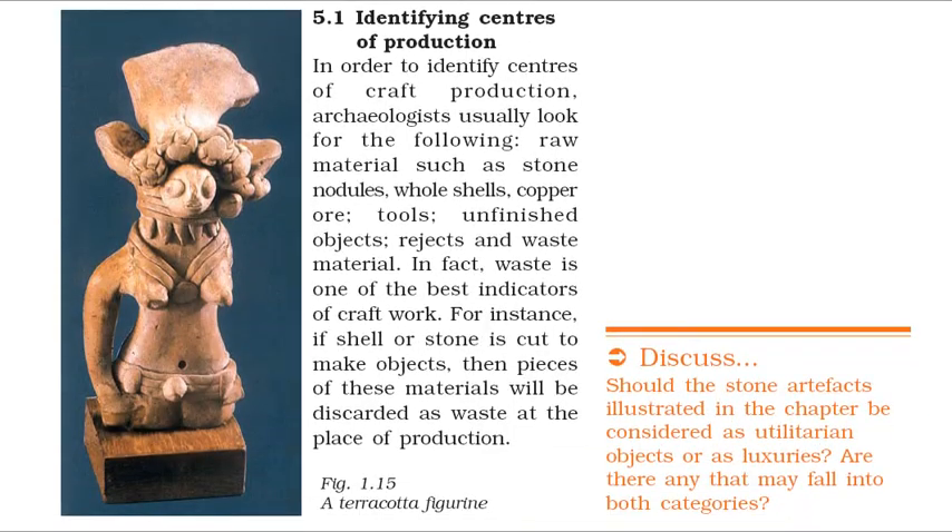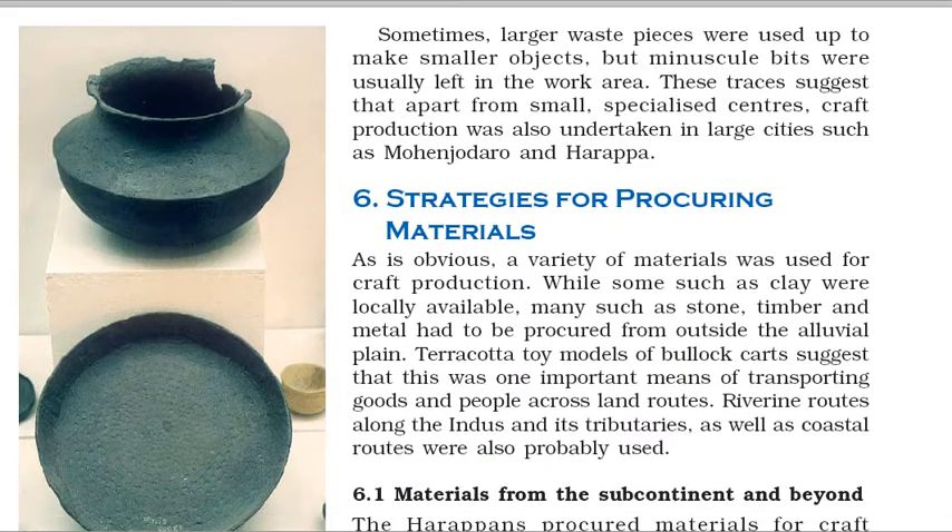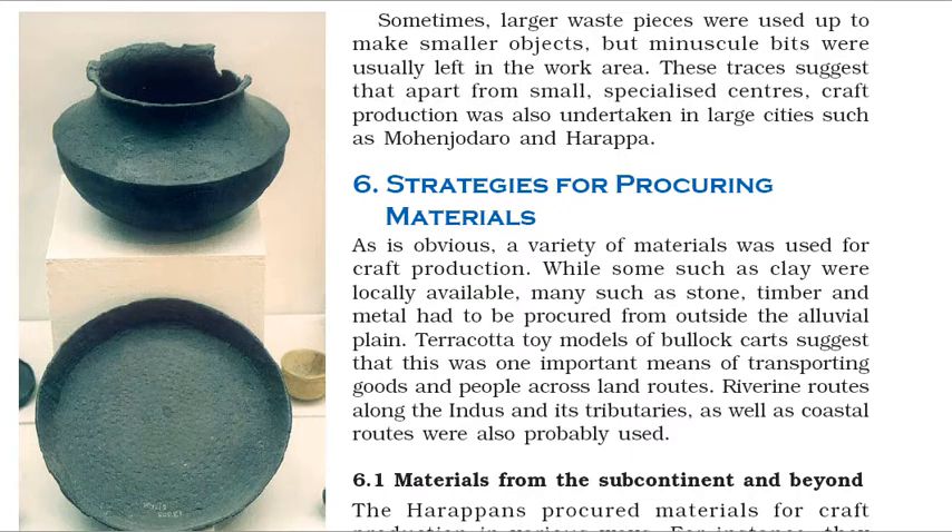In order to identify centers of craft production, archaeologists usually look for raw materials such as stone nodules, whole shells, copper ore, tools, unfinished objects, rejects and waste material. In fact, waste is one of the best indicators of craft work — if shell or stone is cut to make objects, then pieces of these materials will be discarded as waste at the place of production. Sometimes, larger waste pieces were used up to make smaller objects, but minuscule bits were usually left in the work area. These traces suggest that apart from small, specialized centers, craft production was also undertaken in large cities such as Mohenjo-daro and Harappa.